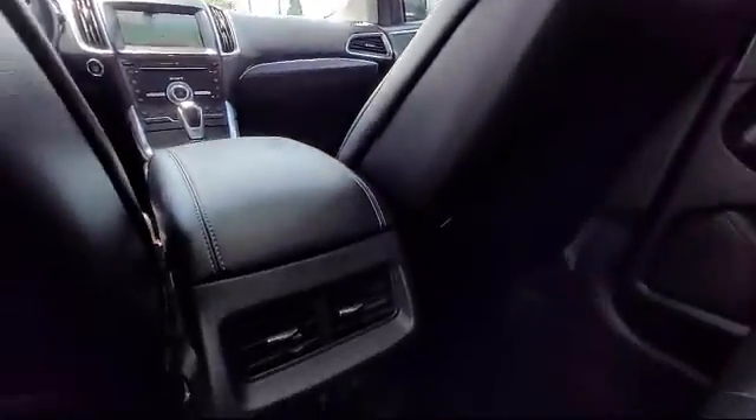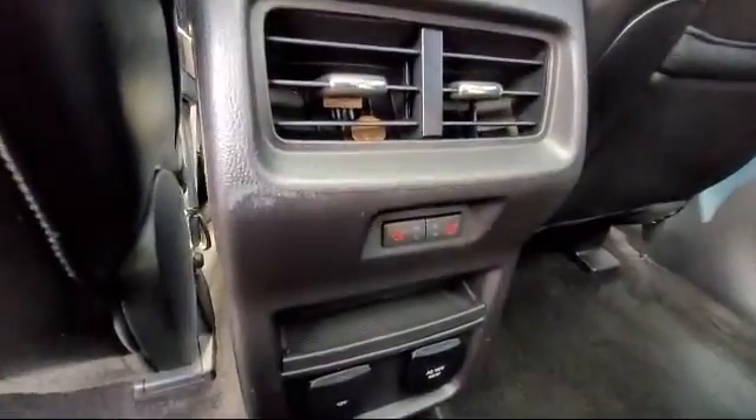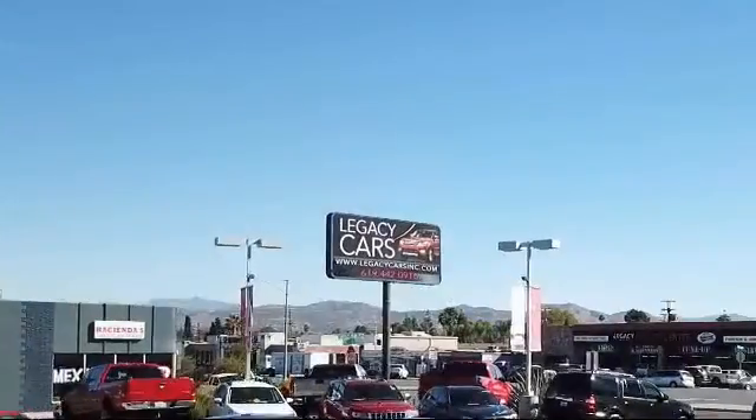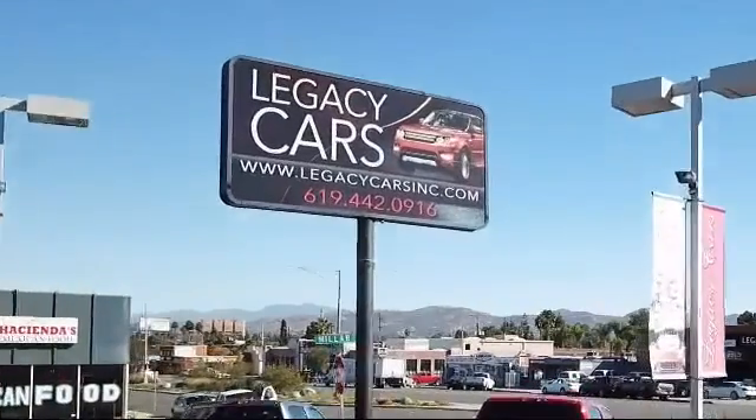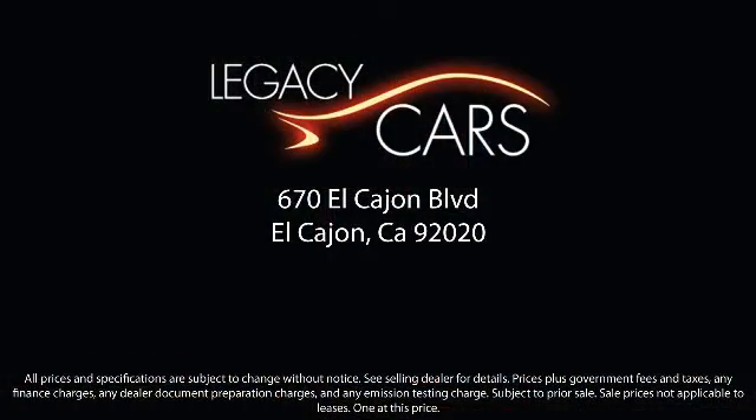But we also proudly serve the greater San Diego, La Mesa, and Santee communities. So come see us today at the corner of Miller and El Cajon Boulevard. We'll see you next time.